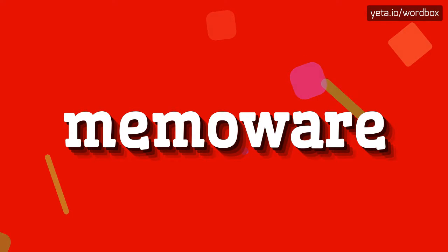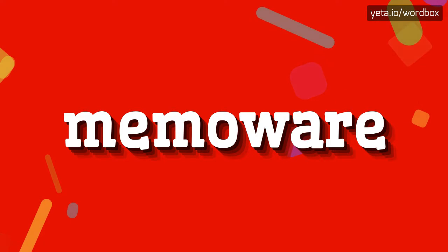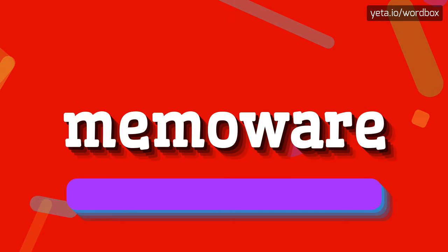Hi everyone, thanks for visiting my channel. Now I will demonstrate how to pronounce this word. So let's get right to it.